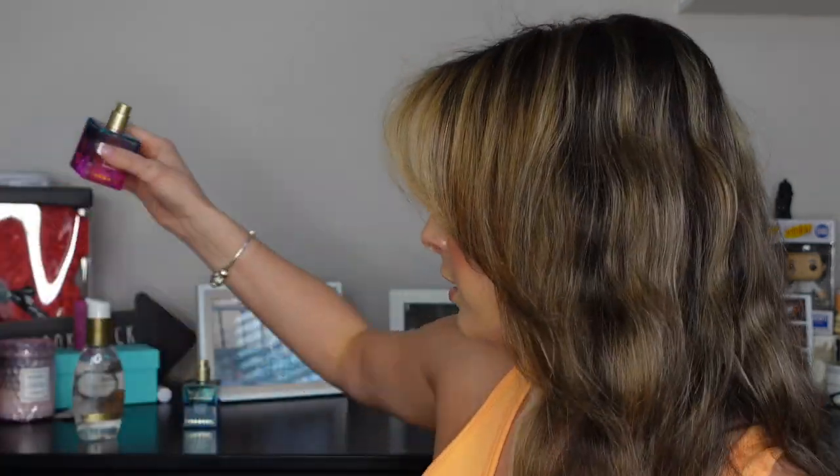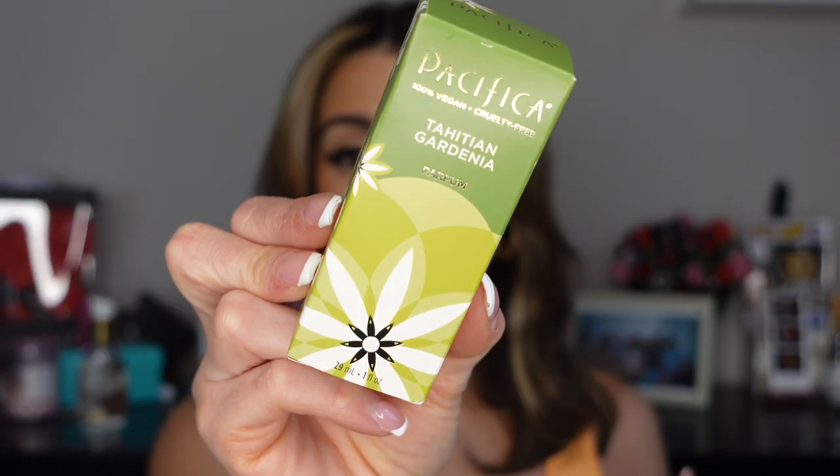You guys, I don't know why nobody talks about Pacifica. I am such a fangirl right now. I never knew their products were this good. They actually sent me a huge package on TikTok and I've been having an extreme love affair with them. Pacifica, if you're watching this — I want a sponsorship, I am game!